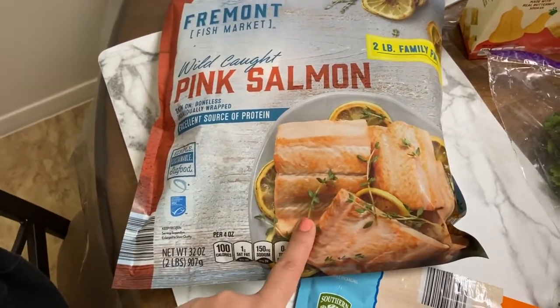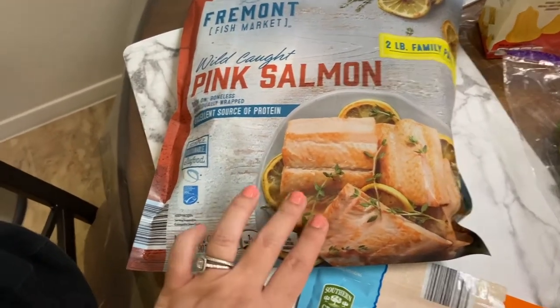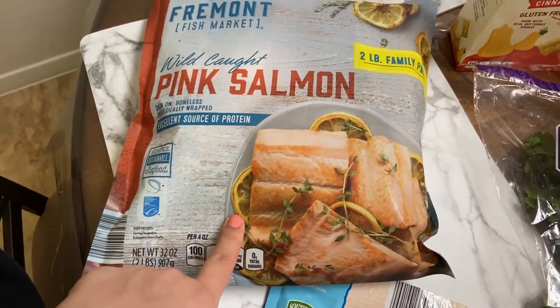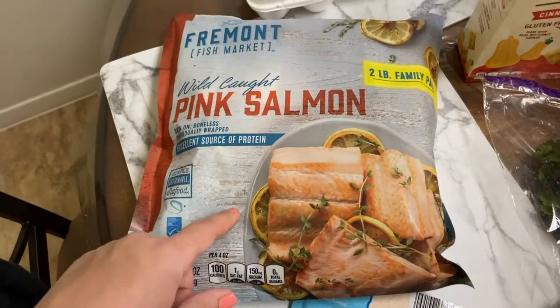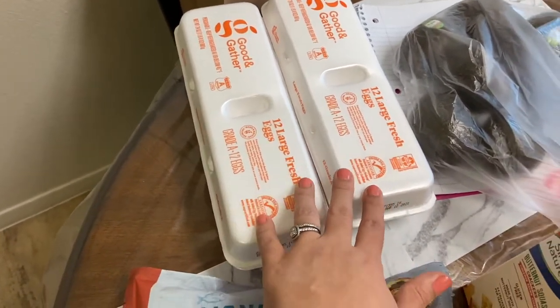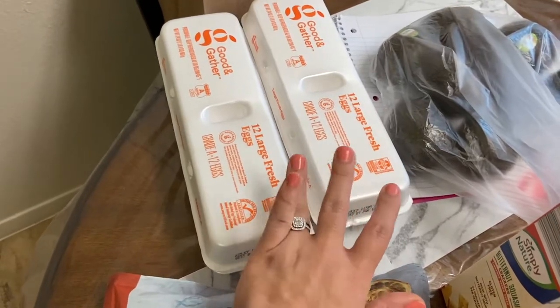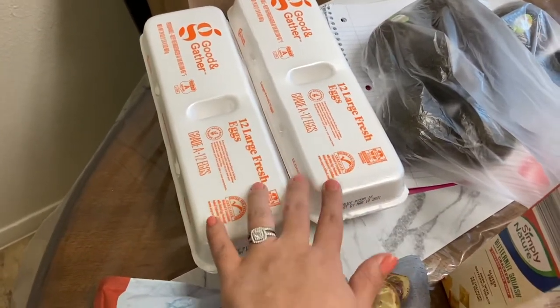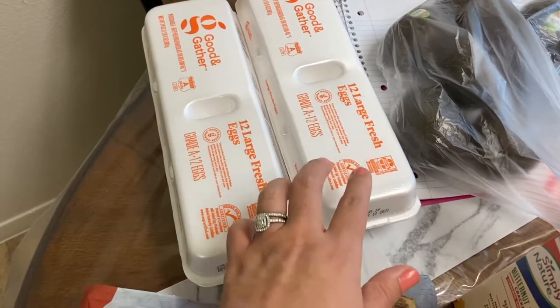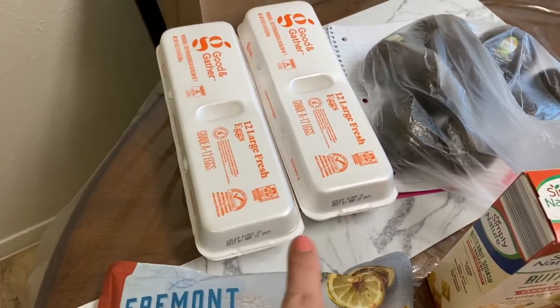I'm definitely going to make a few recipes with this salmon and we'll see how it turns out. I'm going to defrost them — I know some say cook from frozen but don't tell me what to do. I also got two 12-count packs of eggs since they didn't have the 18-count — these were 45 cents each.